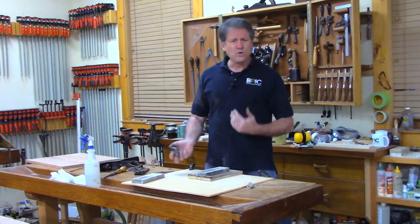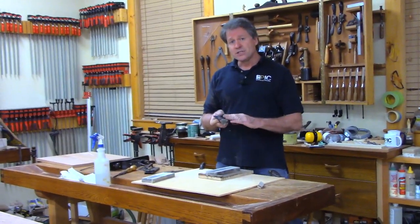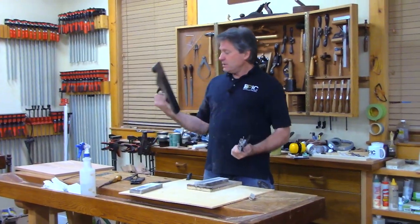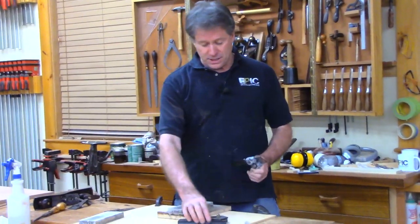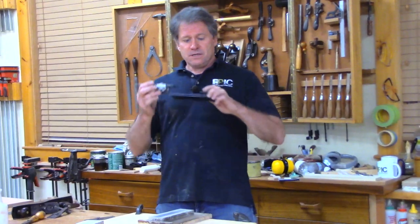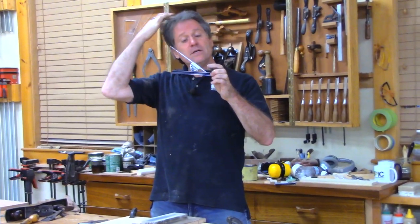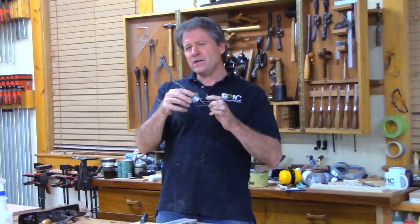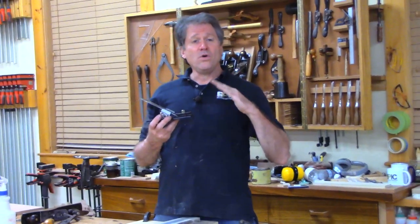I just want to show you quickly my method for tuning up hand plane irons to get them really nice and ready for fine work. This is the iron for the old trusty number five. Since a conversation with Deneb up at Lie-Nielsen, I started changing the angle. I used to grind at 25 to 30 degrees, but he recommended grinding at 30 and honing at 35.